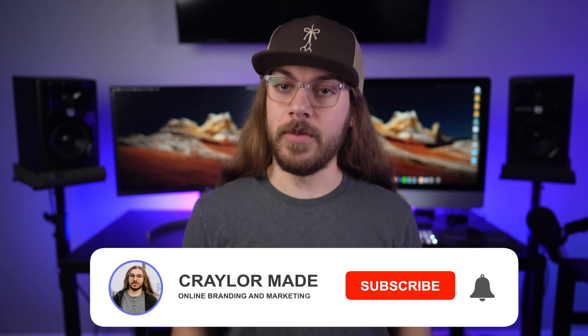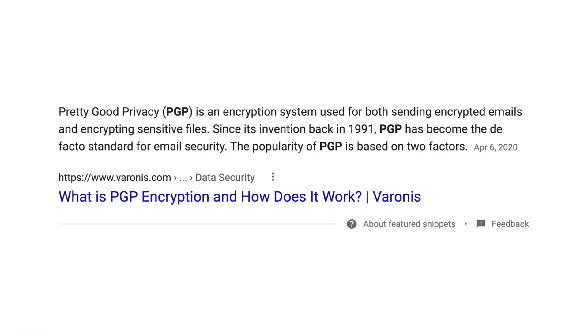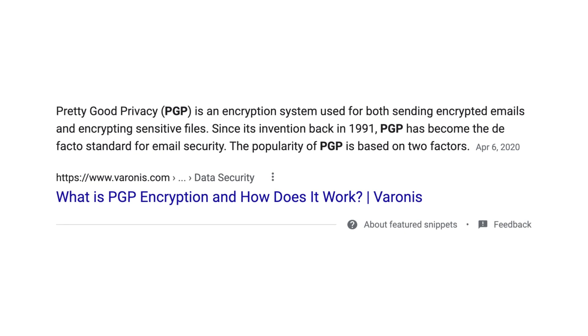These email services offer several benefits. First, they are companies that take a privacy and security first approach to every aspect of email. They're all conducting business in privacy-advantaged regions and avoiding jurisdictions like the US, UK, and Canada. They take encryption and data storage very seriously, and most of them offer some form of PGP implementation. If you don't know what PGP is, it's an encryption standard that's short for Pretty Good Privacy. It's a method of encrypting email using a public and private key where the message is totally encrypted from sender to receiver. I'll link to an explainer video you can watch if you want to know more.